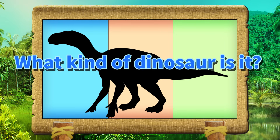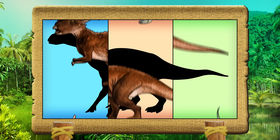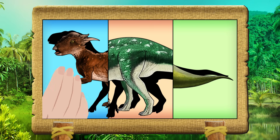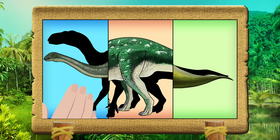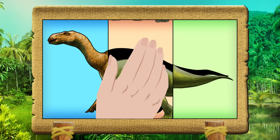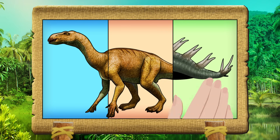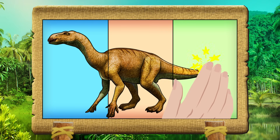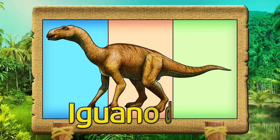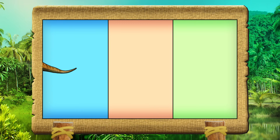What kind of dinosaur is it? Let's get it right!